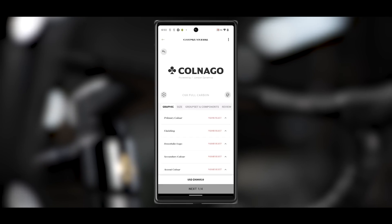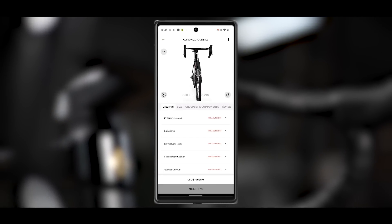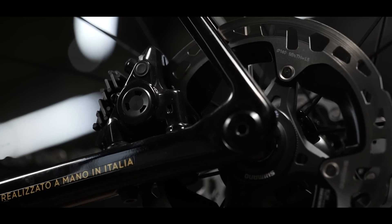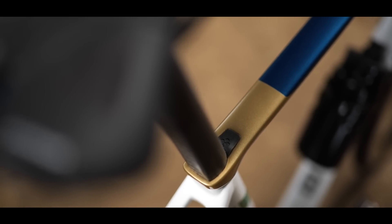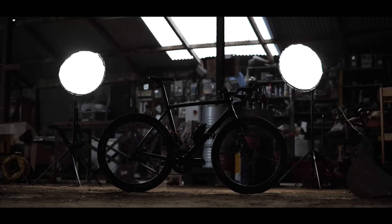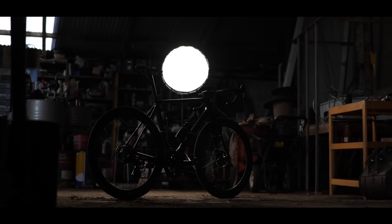Colnago are also launching a direct-to-consumer model with a special white glove delivery option, where someone from the company will deliver your bike to your door and set it up for you. Plus, when you buy one, you get a unique NFT linked to your bike that's intrinsic to the boutique buying process, as well as being transferable proof of ownership.